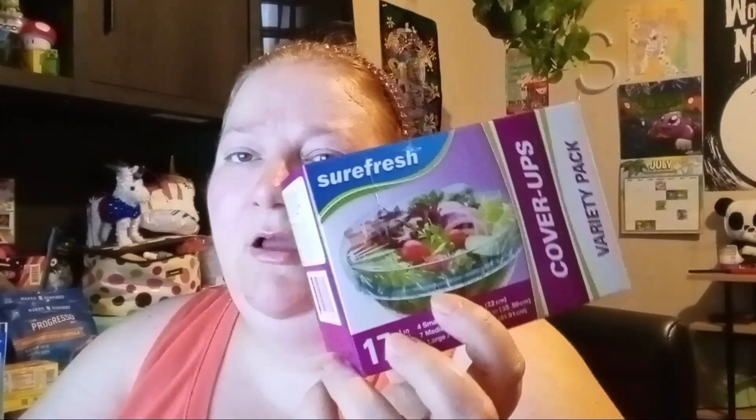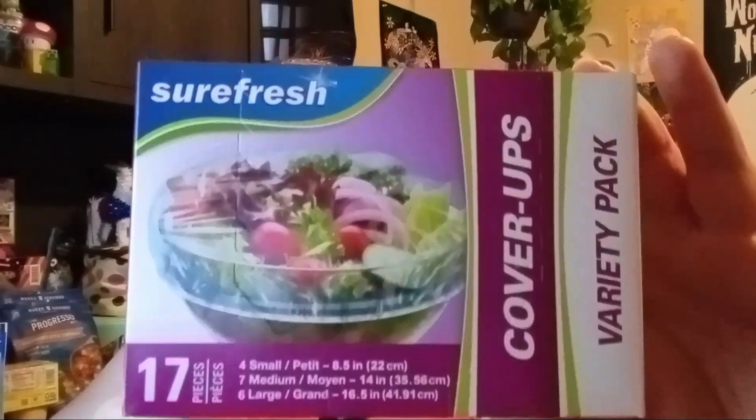I needed some Sure Fresh plastic food cover-ups. The rubber ones I got in my last haul are terrible — don't buy those, they don't even cover the food properly. I'm sticking with these plastic ones, which work great. I mostly use the medium and large sizes; I don't use the small ones much and probably have spares. I wish they sold a box with just small and medium, but overall these are really nice.